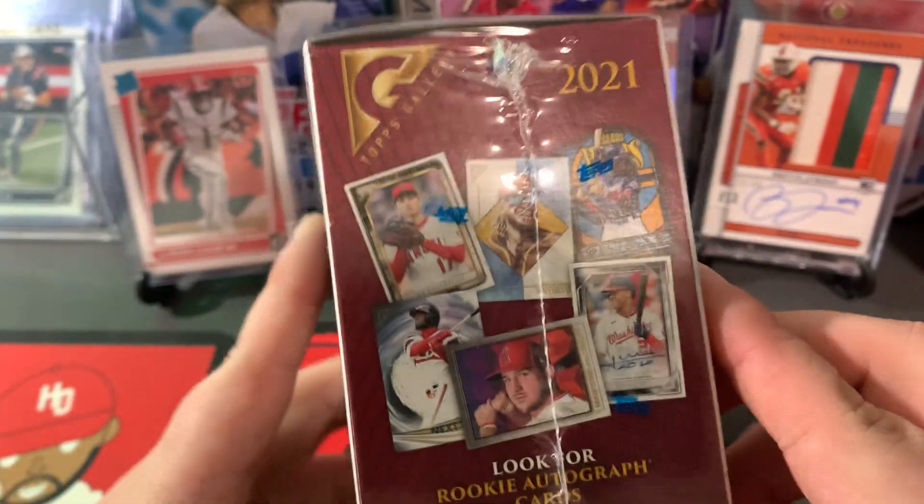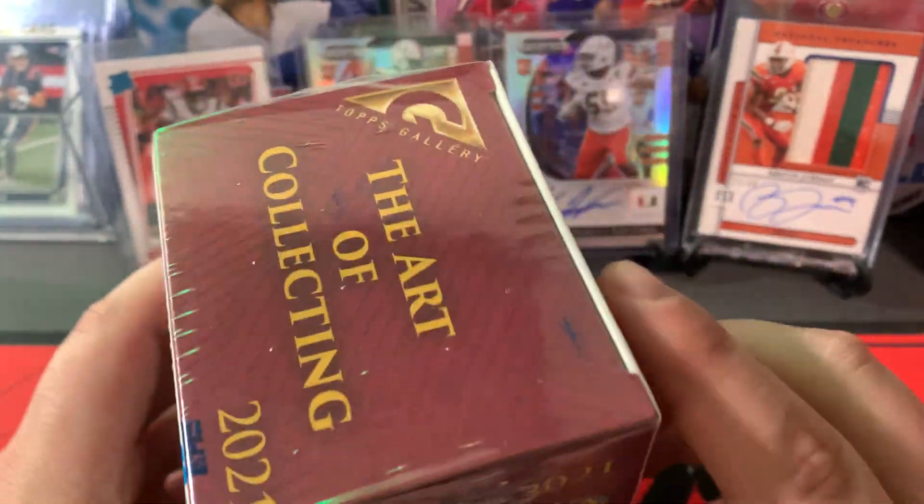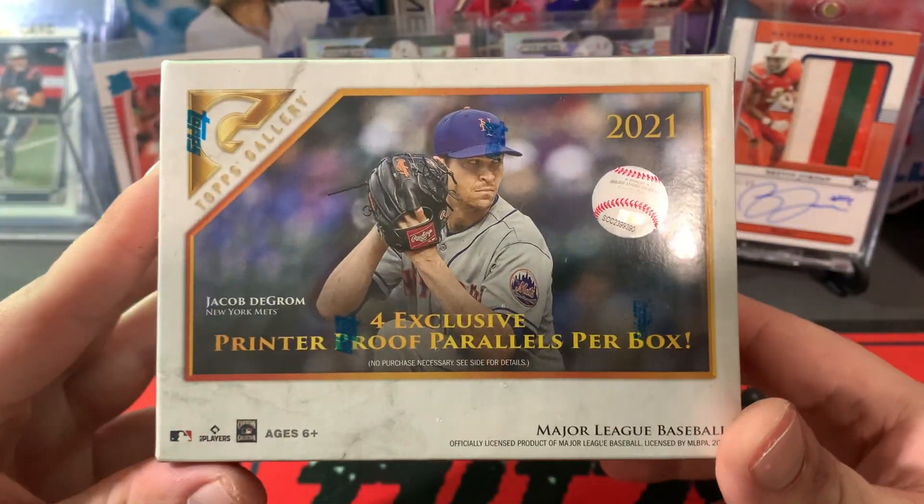WL Hits Only, back in with another retail rip. We have 2021 Topps Gallery — somewhat new. I know I'm a little late to the party, but first time seeing it today.